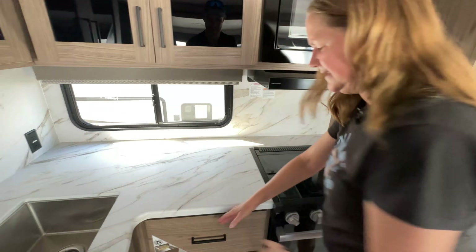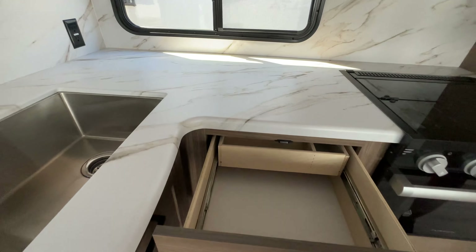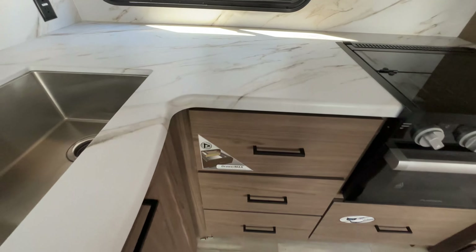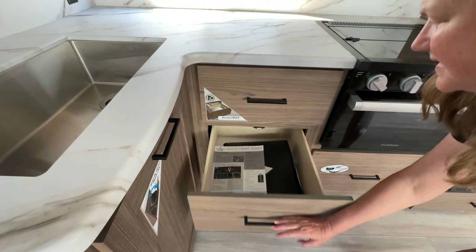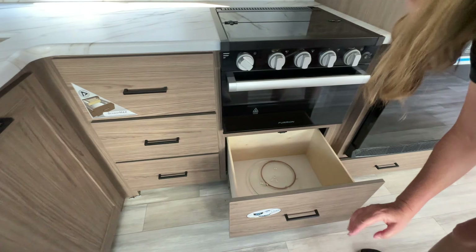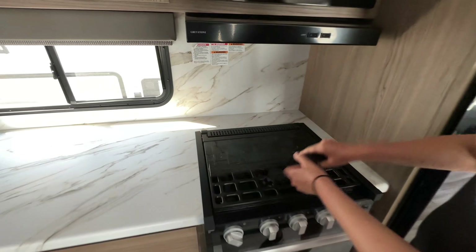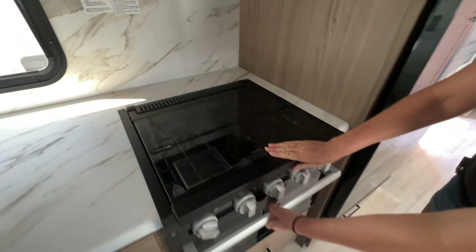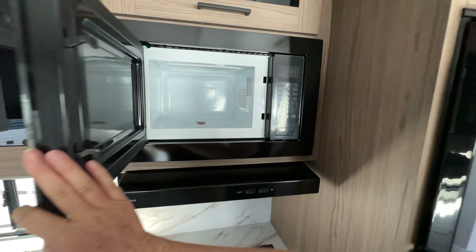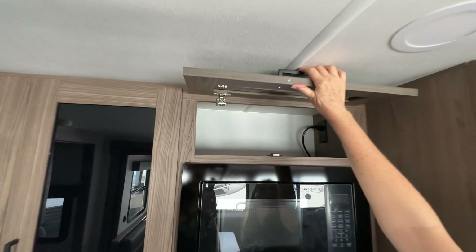Decent-sized counter space, and I believe these drawers are wider than ours. There are a couple more drawers as well. There's a drawer underneath the stove with your microwave-safe glass. We do have a three-burner stove with a little mini oven, and an overhead Greystone microwave with some storage overhead.